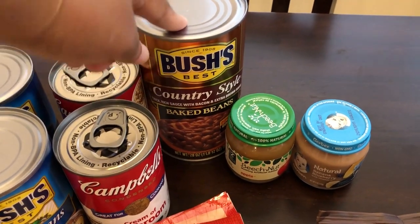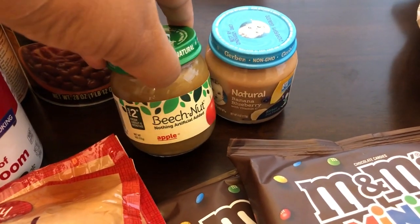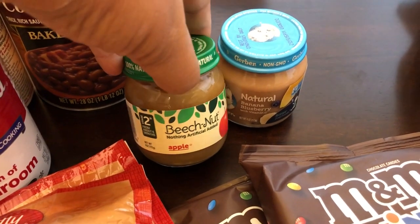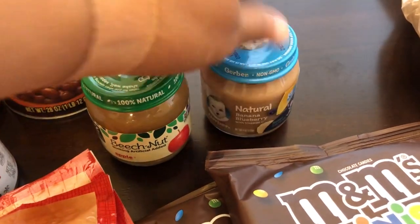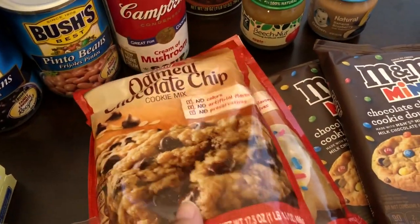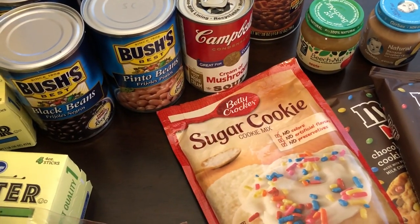I got Harrison — our eight-month-old — a couple of baby foods. He's so picky; I'm not sure if he likes apple so I got just one jar of that, and then banana blueberries which I think he'll like. Cookie mixes and brownie mixes were on sale — all Betty Crocker, buy one get one free — so I got an oatmeal chocolate chip and a sugar cookie. I have some recipes I'm going to be trying out.